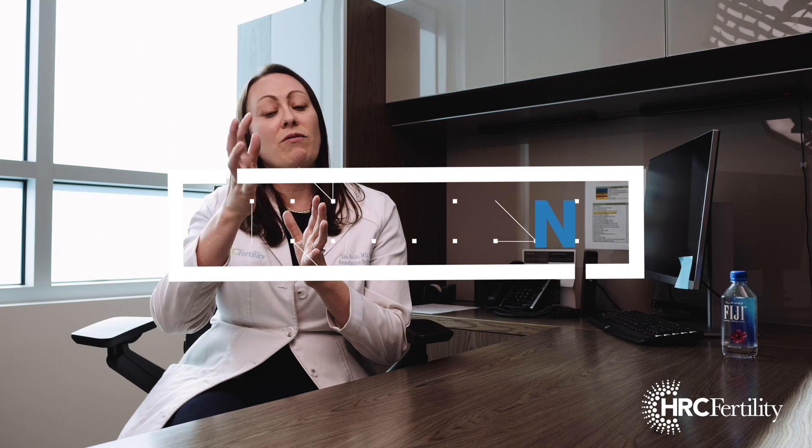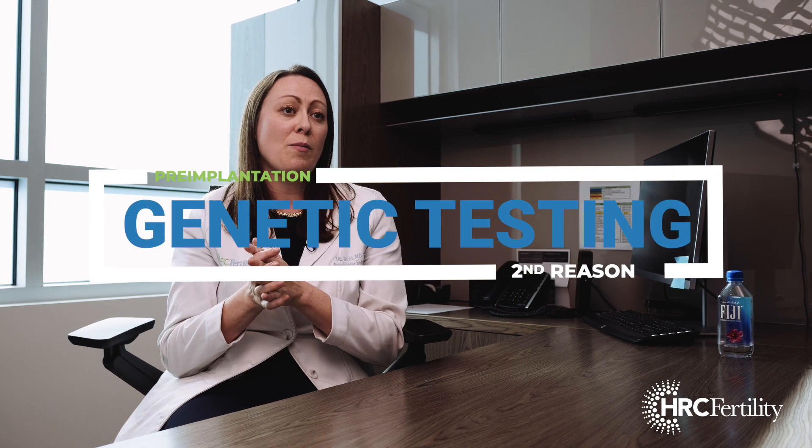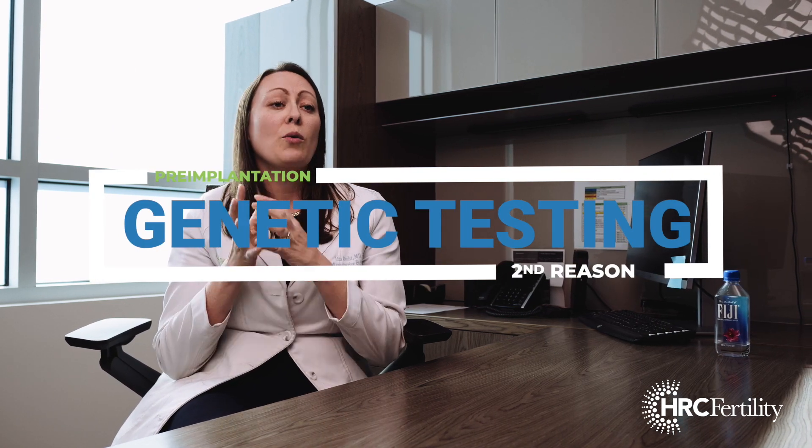But most importantly, before we actually put the embryo back into your body through the embryo transfer, we're going to do testing on this embryo. That testing is called PGT, which is pre-implantation genetic testing.